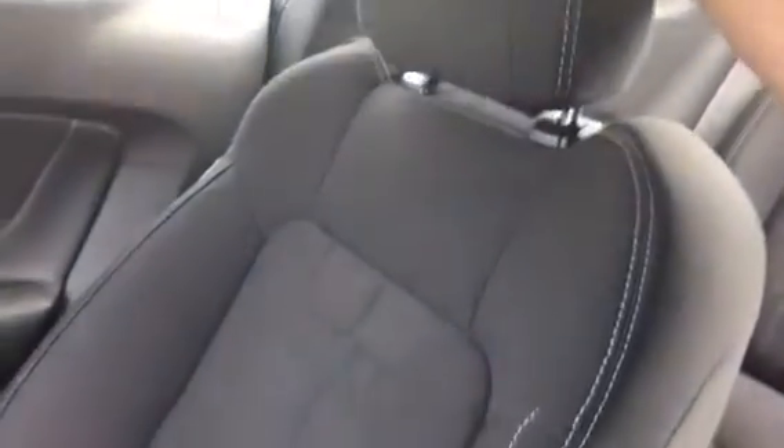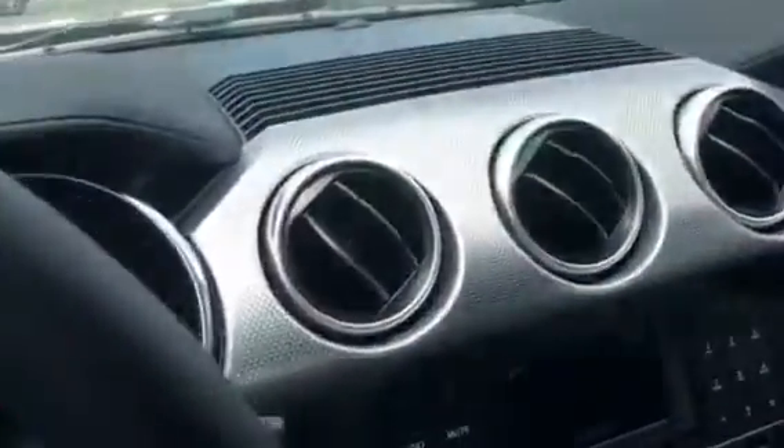Push button start. Really nice cloth seats right here with the two lines going down and Mustang badging. Beautiful, just like it's supposed to be. Look at that nice finish with the ACs. Enough backseat space for anyone that wants to sit there — definitely got enough there.